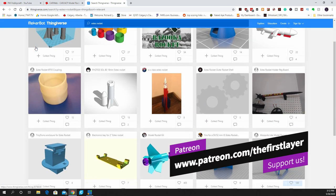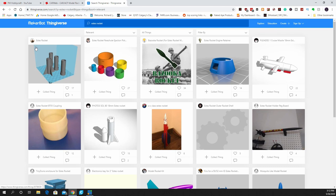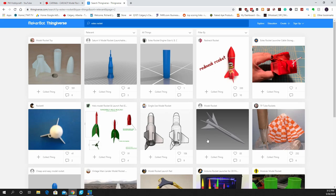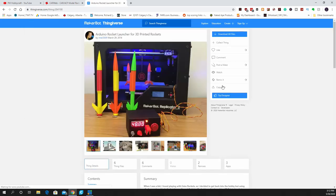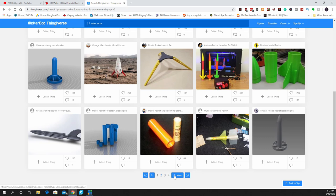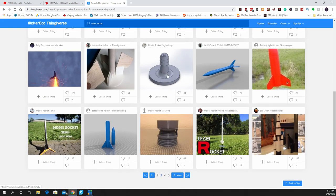Over on Thingiverse, there's a ton of different model rocketry things — all we did was type in 'Estes rockets' or 'rocket' and there are multiple pages of results. We are going to build this Arduino-based rocket launcher by child2009. I thought I wasn't going to find a whole lot on rockets, but there was a ton of stuff — you can even print out the little plugs that go in the bottom of the engines.